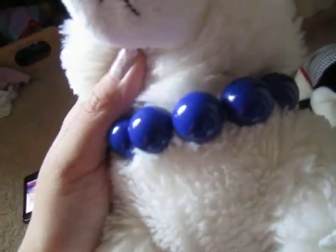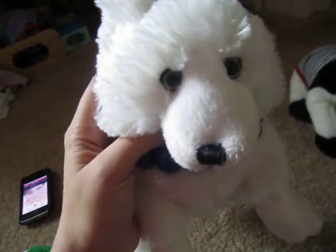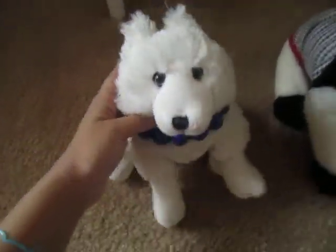So Celeste is wearing this blue bracelet. I know blue isn't a Christmas color, but since she's white, it looks really good. It reminds me of snow and winter.